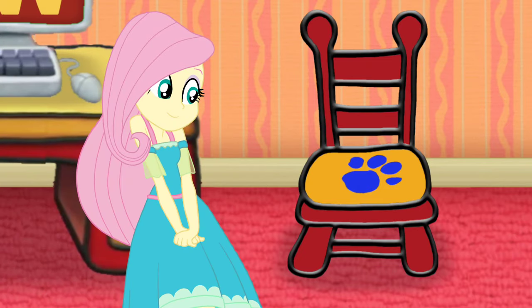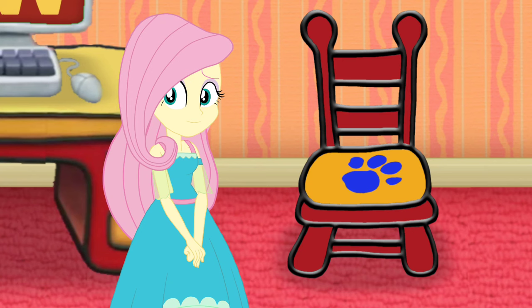And it's a... a... Chair! Chair, right. A little chair.